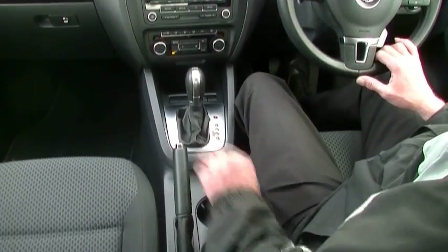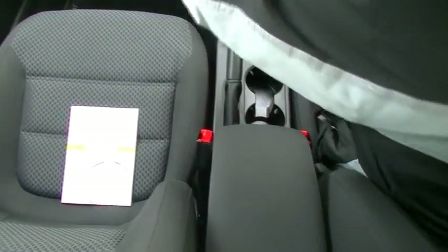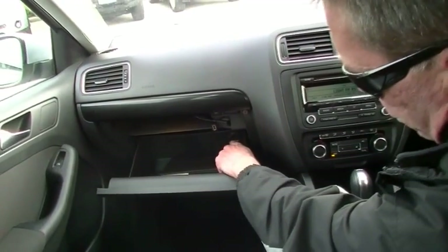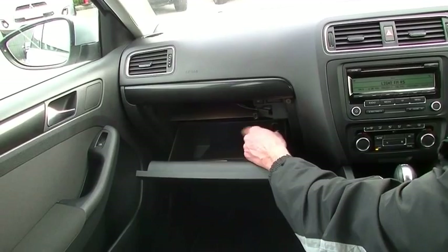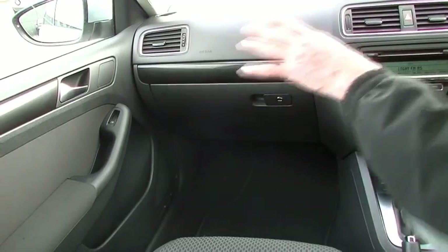Cup holders are directly behind that. There's a leather-wrapped handbrake just to our left, and a little storage compartment in the console. Also important to note, in our glove box, this little car does have an auxiliary cord. The glove box is cooled as well, so if you've got the air conditioning running, you can pop a couple of sandwiches in there and they'll stay nice and fresh.